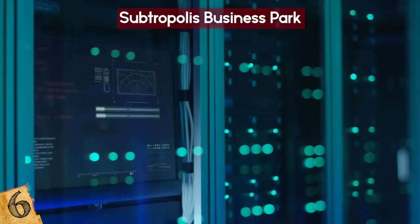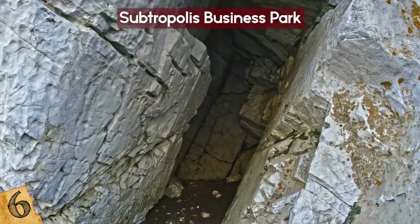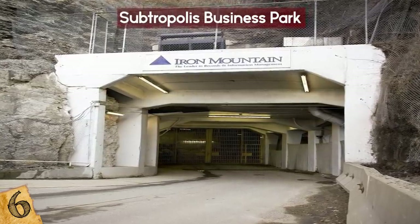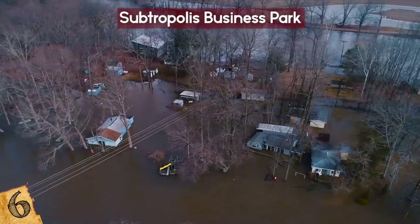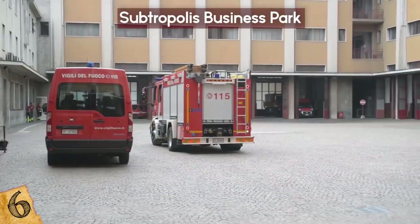There's another underground data center in an unused 145-acre limestone mine in Butler County, Pennsylvania, known as the Iron Mountain National Data Center. Located 220 feet underground in a no-earthquake zone, the facility is safe from essentially every type of natural disaster, and features a cafe and its own fire department.